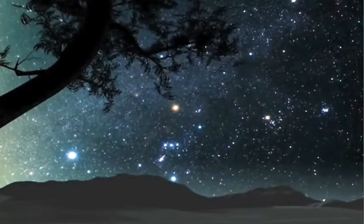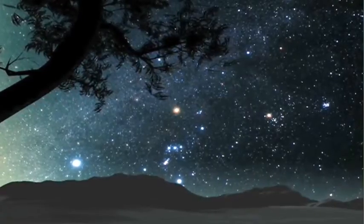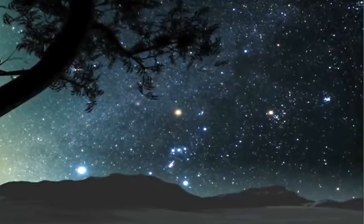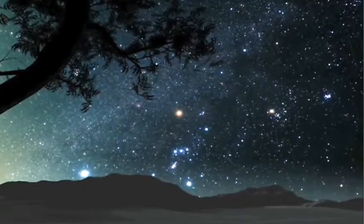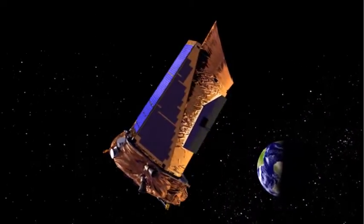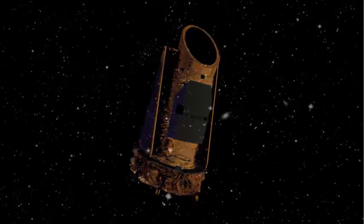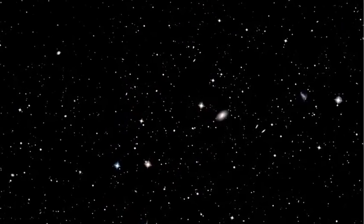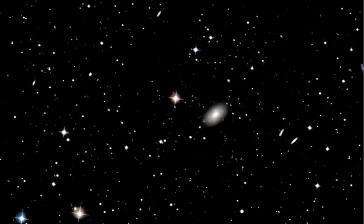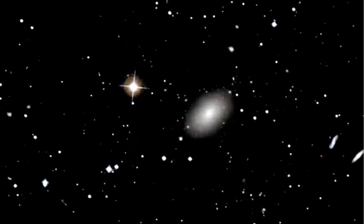560 light-years. It occurred to me that when the light from this star began its journey toward Earth, European navigators were crossing the Atlantic Ocean for the first time in search of new horizons. Today we're still exploring, and our crow's nest is a space telescope called Kepler. One day, the oceans we cross will be the galaxy itself. But for now, we imagine the worlds we discover by putting all that we've learned from our observations and analyses into the fingers of artists.